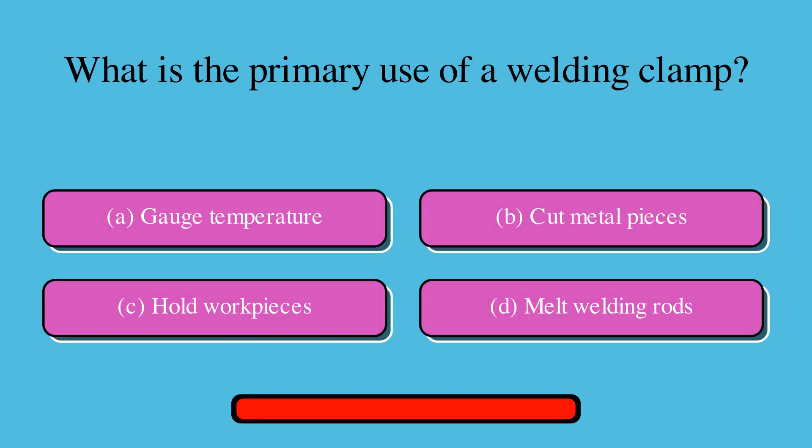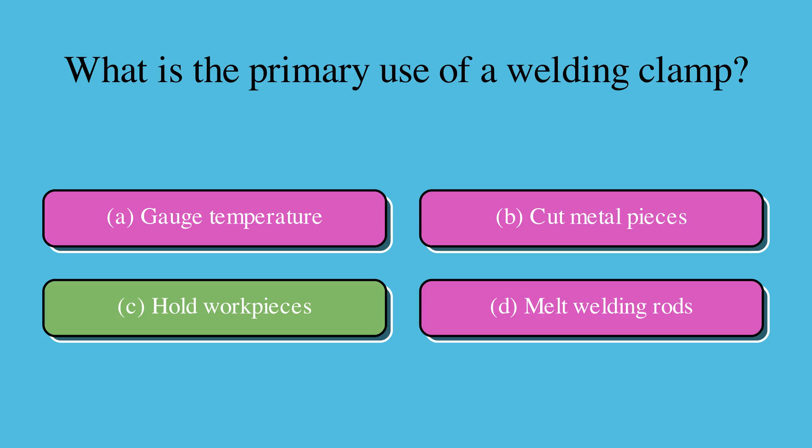What is the primary use of a welding clamp? Is it A. Gauge temperature, B. Cut metal pieces, C. Hold work pieces, or D. Melt welding rods? The correct answer is C. Hold work pieces.